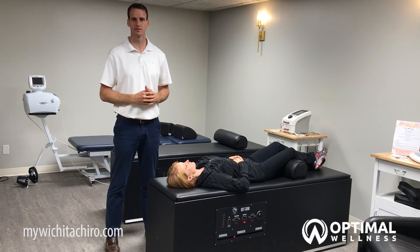I hope these tips help with your mid-back pain. If you have additional questions, feel free to reach out to us at 425-1911, or you can visit our website at mywichitachiro.com. And if you know anyone dealing with mid-back pain, make sure you like or share this below so they can see these tips as well. Thanks for joining us, and we'll see you guys next week.